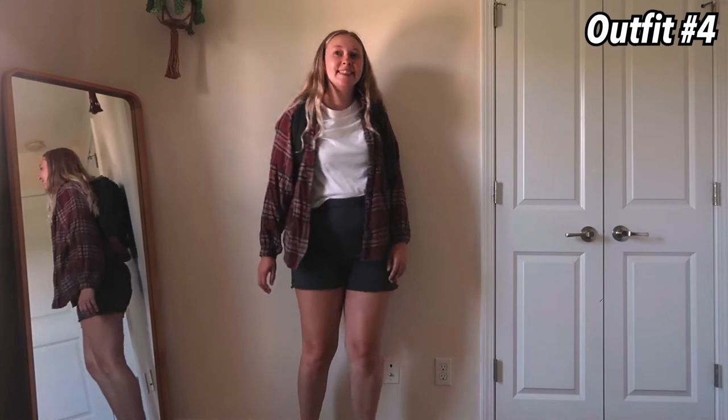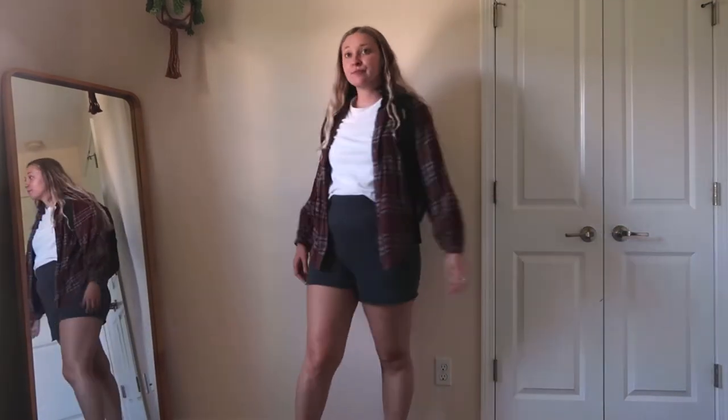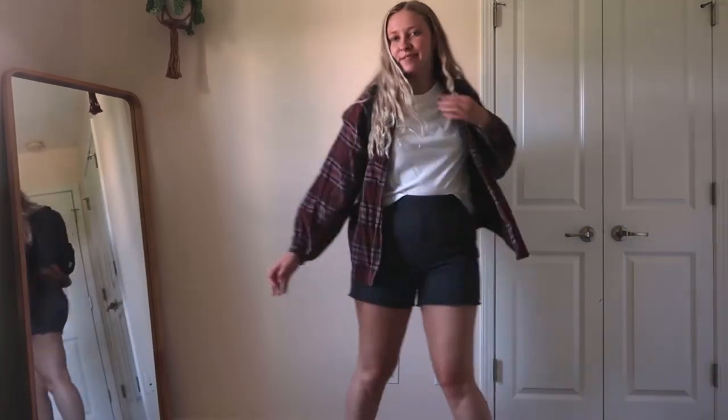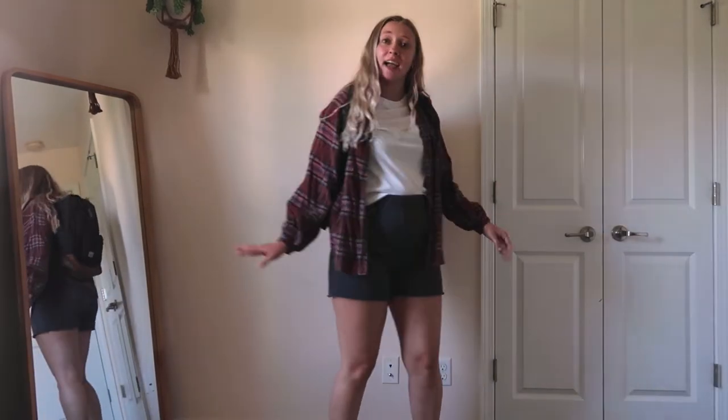This next outfit is just super chill and super comfy. The flannel is from American Eagle, the shirt is from Abercrombie, and the sweatshorts are American Eagle as well. If you're just feeling a little lazy, I love wearing sweatshorts — they're so comfortable.